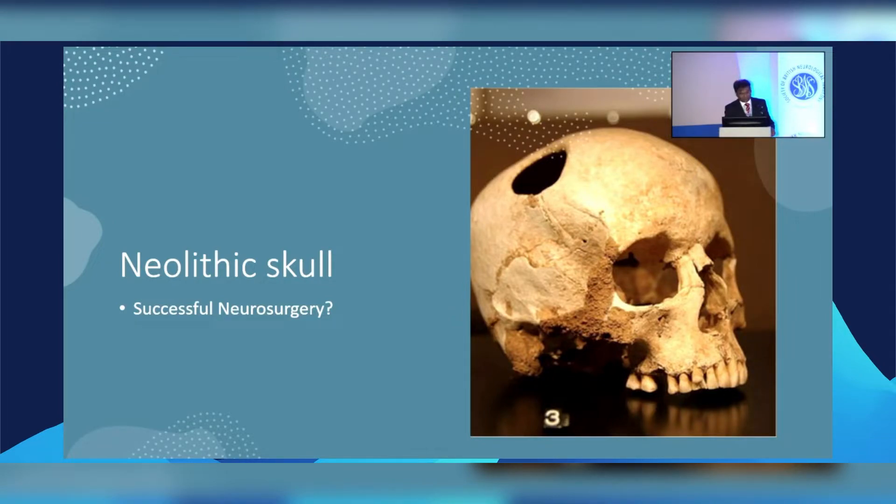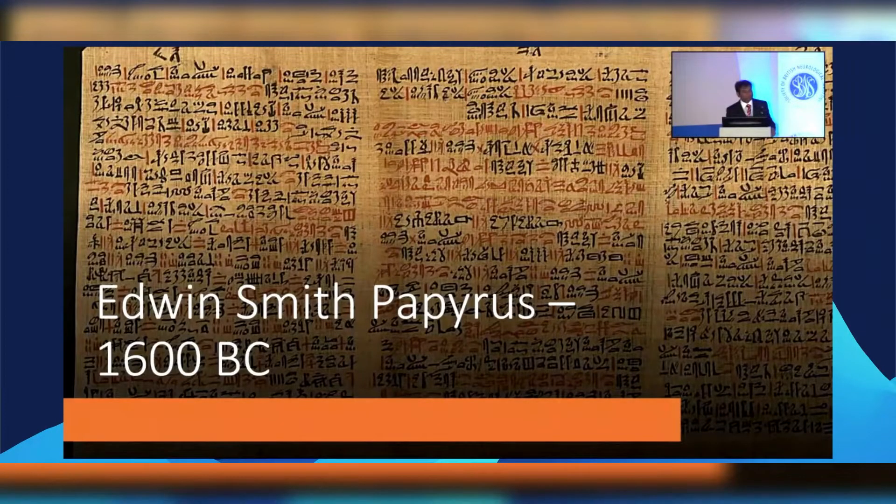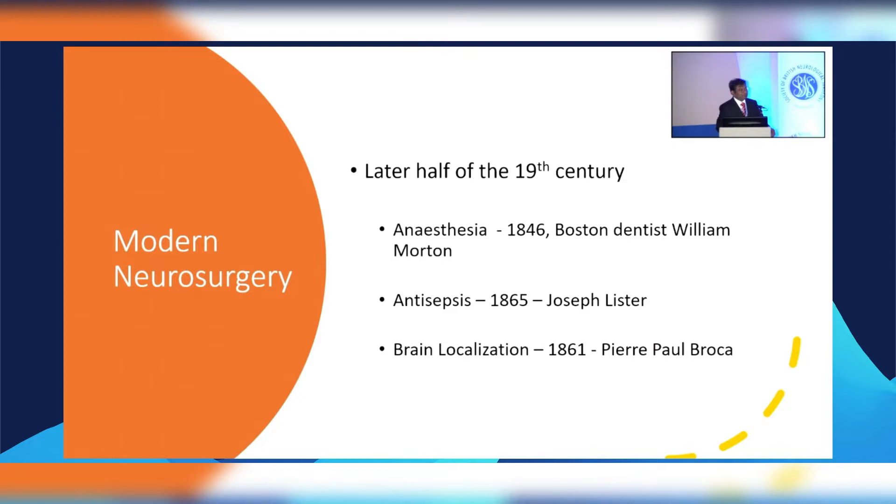We have the Edwin Smith Papyrus, a five-meter long scroll which was a surgical treatise of military trauma with about 48 case reports. It deals with what happens when you have a head injury, and very clearly states that once the meninges are breached it is a hopeless case. Not much changed in terms of dealing with head injuries until the late part of the 19th century.